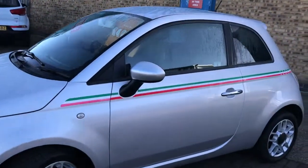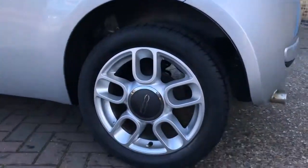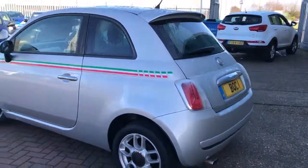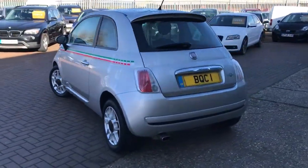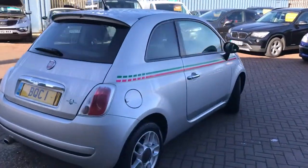It's got these lovely Fiat stripes going down the side, the rear boot spoiler, alloy wheels, and a chrome exhaust. The Fiat 500 hasn't got the biggest boot in the world so I won't show you in there.